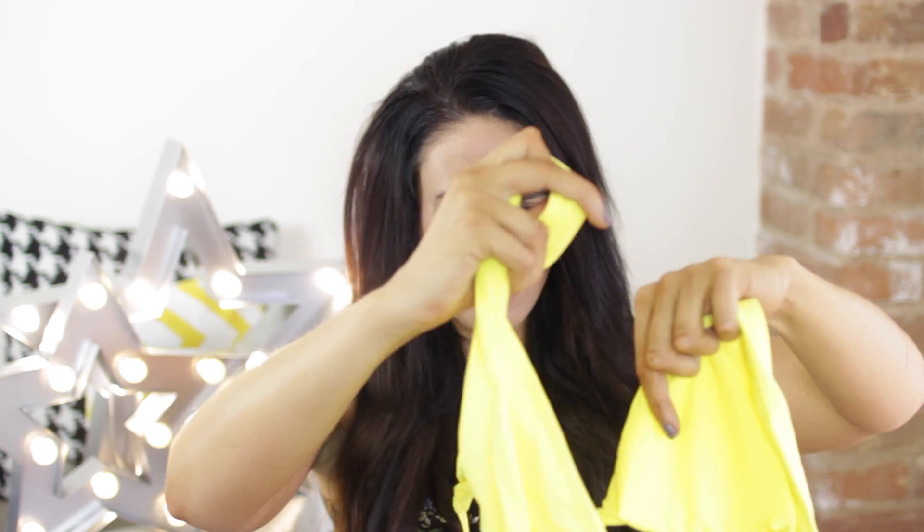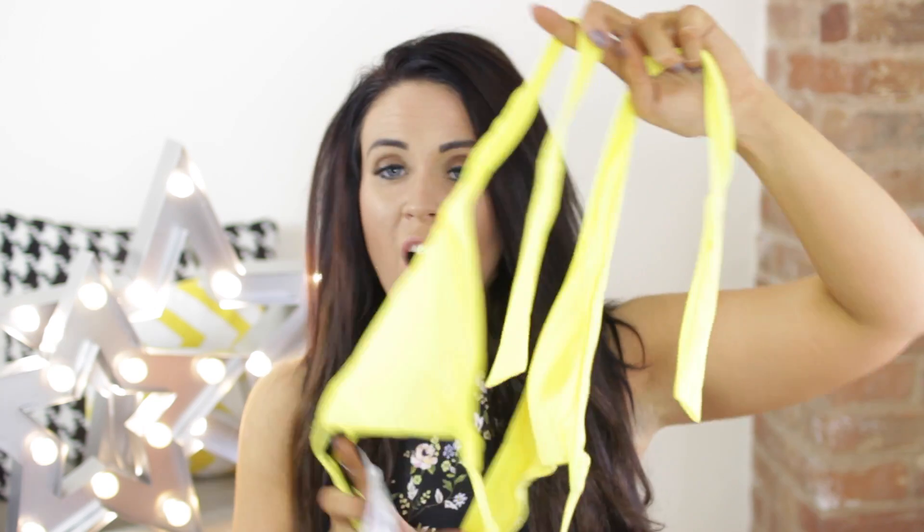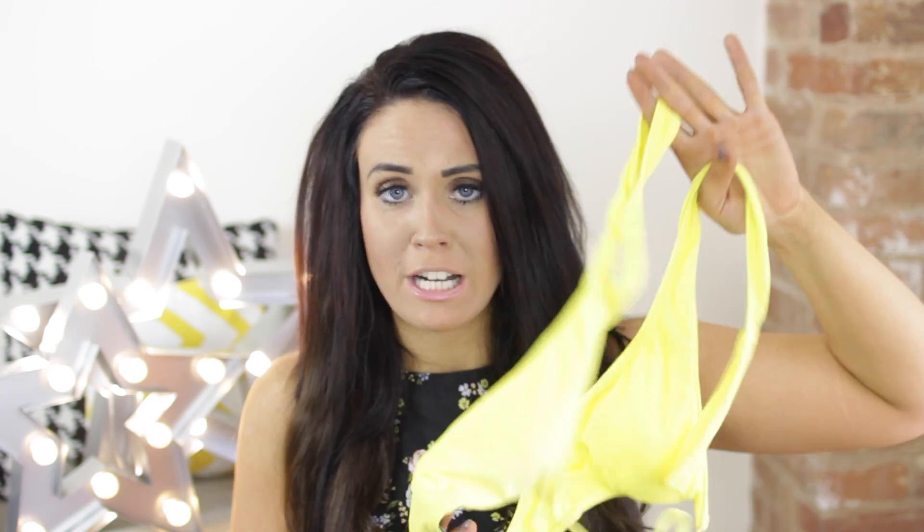I also got a bikini — I love a good bikini! This one's a bit confusing. I think you basically tie it up at the front — it's bright yellow and a halter neck, so it's a lovely bikini top. And to match that, there are some bright yellow bikini bottoms. I can picture myself like a big banana sunbathing on the beach — I'm so excited!